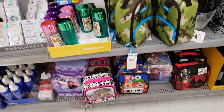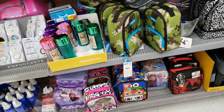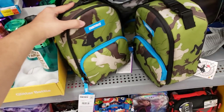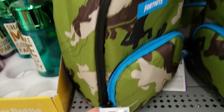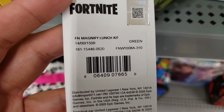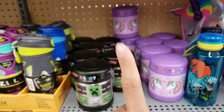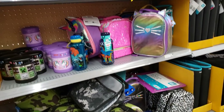They have a bunch of lunch boxes on clearance — 75% off. This one was nine dollars and 96 cents, down to only two dollars and 50 cents. This is a Fortnite one. Here's the UPC. They have other ones too, and these are unmarked just like the school supplies.